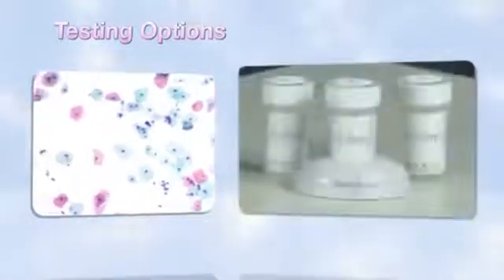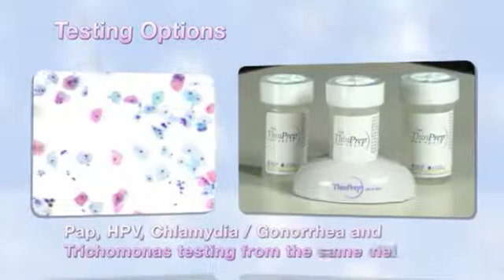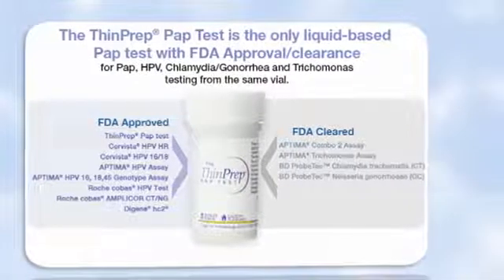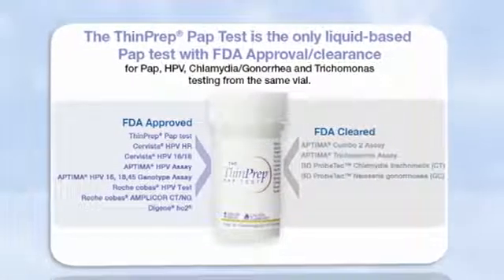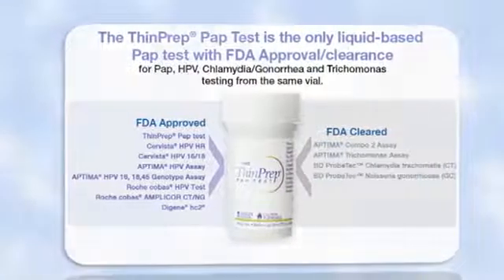In addition to the pap test, specimens collected in the ThinPrep vial may also be tested for HPV, chlamydia, gonorrhea, and trichomonas. In fact, the ThinPrep pap test is the only liquid-based test with FDA approval and clearance for pap, HPV, chlamydia, gonorrhea, and trichomonas testing from the same vial. To order these tests, complete the requisition form, then place the vial and the completed requisition form in a specimen bag for transport to the laboratory.